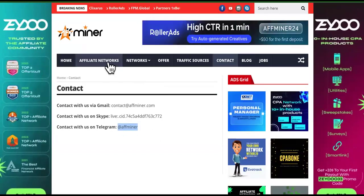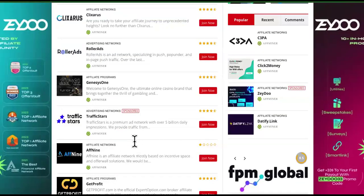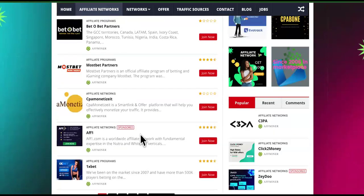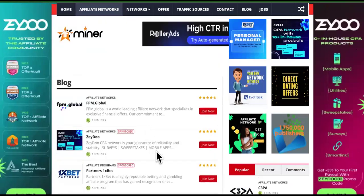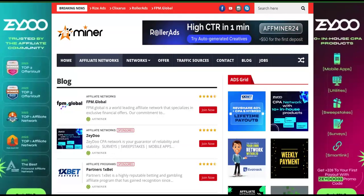They get traffic. So take advantage — if you're an affiliate, come over and check out some of these affiliate networks listed on here. And if you have an affiliate network, go ahead and list it on F-Miner and start getting some affiliates to sign up to your program.